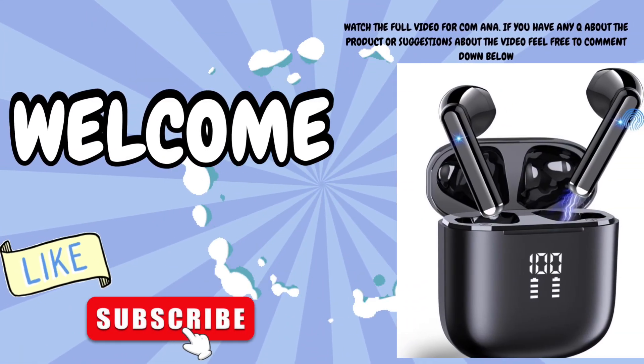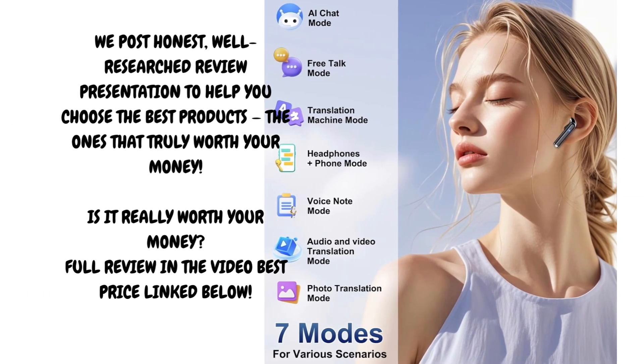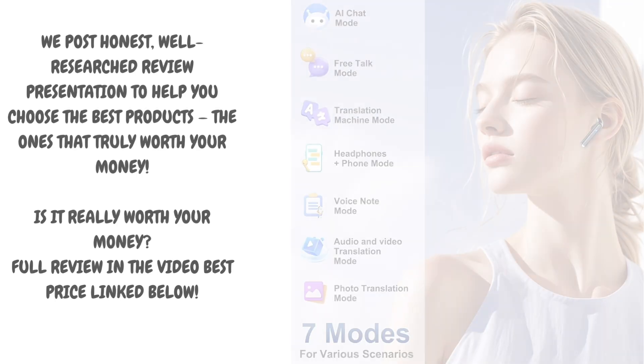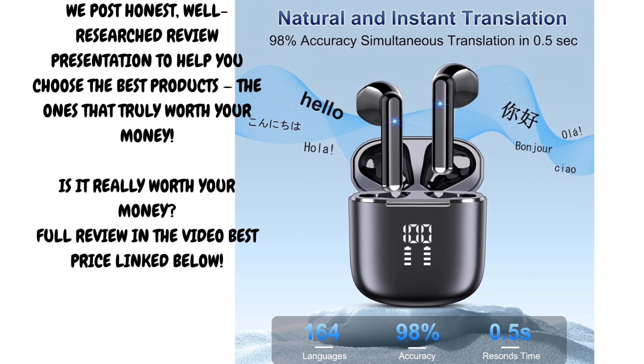In today's globalized world, communication across languages is more important than ever. Whether you're traveling, studying, or working with international partners, the language barrier can often become a major obstacle. That's why in this video we're reviewing a tech gadget that aims to bridge that gap effortlessly: the AI translation earbuds.